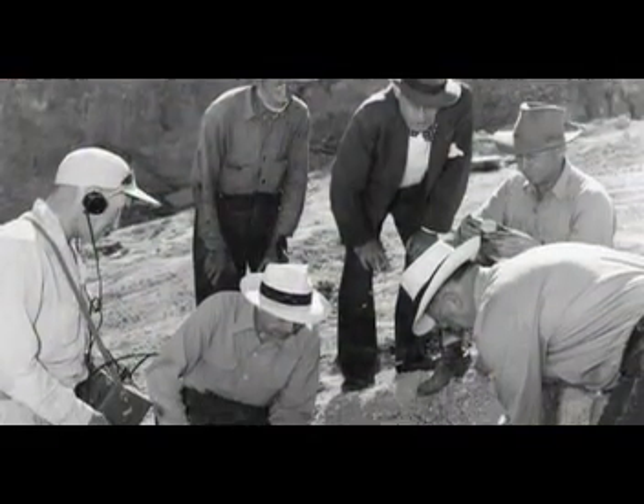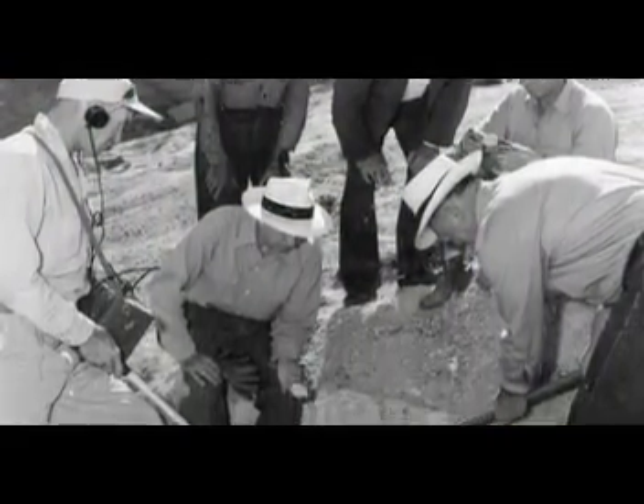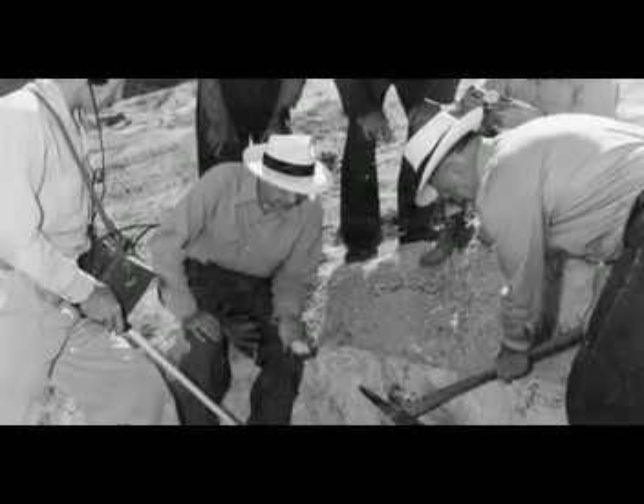People were buying four-wheel drives, which were brand new at the time, and looking at Geiger counters, buying uranium stocks. It was something everyone talked about. There was a definite decrease in the late 60s and 70s — a real decrease in the amount of activity that was in the San Rafael Swell.